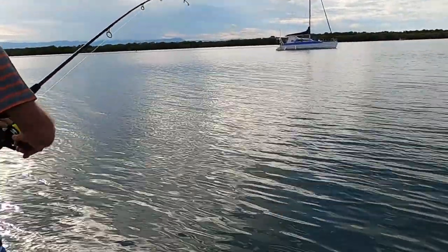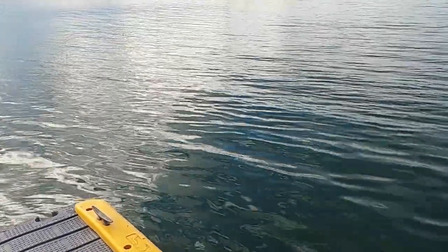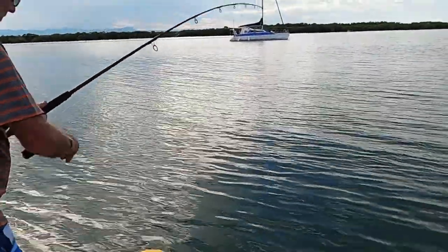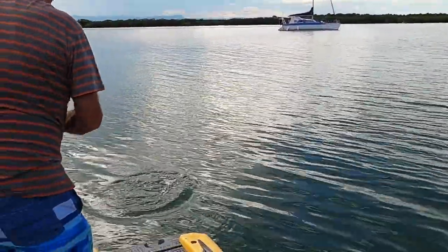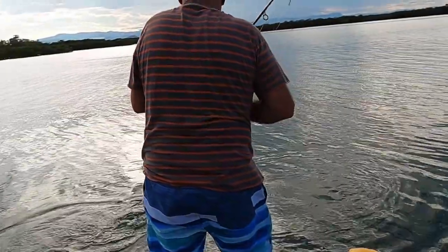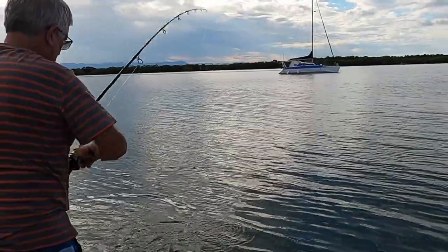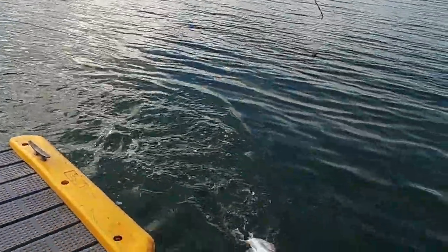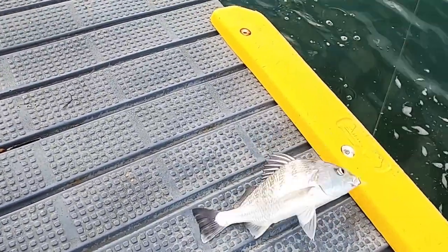That arvo we went back for another fish, filled the bucket and came home. I'd have to say it was the best fishing I'd ever seen. In the two days we possibly caught 40 grunter and kept seven.